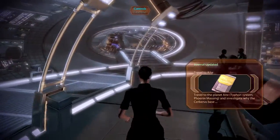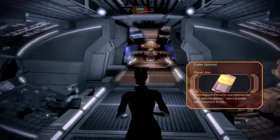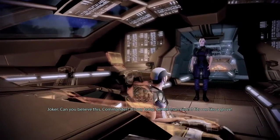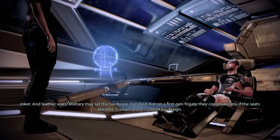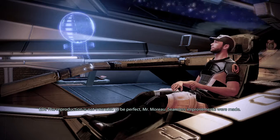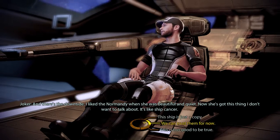Let's meet some of our crew. Obviously we know Joker already. Can you believe this, Commander? It's my baby, better than new — it fits me like a glove, leather seats. Military may set the hardware standard, but on a first-gen frigate, they could care less if the seats breathe, civilian. Sector comfort by design. Reproduction is not intended to be perfect, Mr. Moreau — seamless improvements were made. I don't like the Normandy now that she's got this thing.